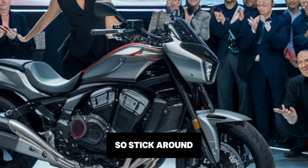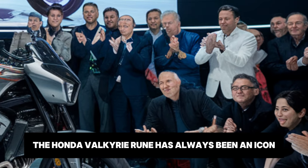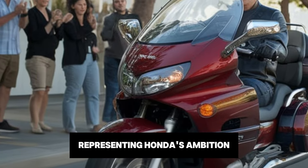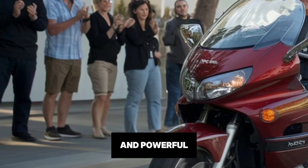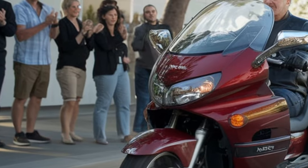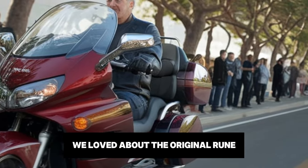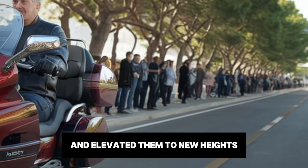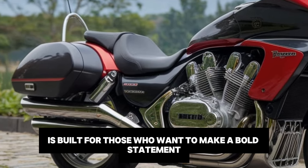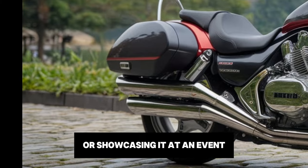Stick around as we explore everything about this stunning machine. The Honda Valkyrie Rune has always been an icon, representing Honda's ambition to create something unique and powerful. The 2025 iteration is no exception. Honda has taken all the elements we loved about the original Rune and elevated them to new heights. This motorcycle is built for those who want to make a bold statement, whether they're cruising down the highway or showcasing it at an event.